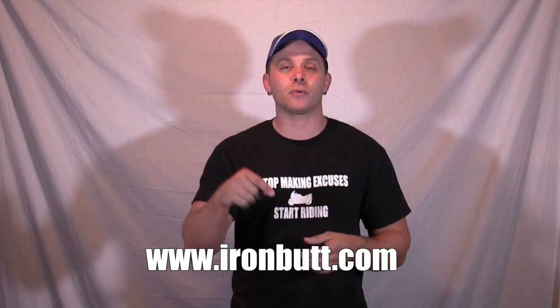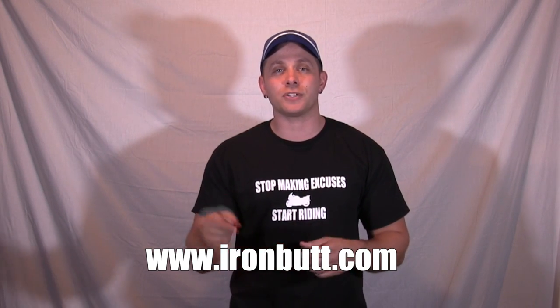If you guys are interested in trying to attempt and hopefully complete an Iron Butt Association ride, I'm going to link their website below. Check it out. If you've got any questions, let me know below.